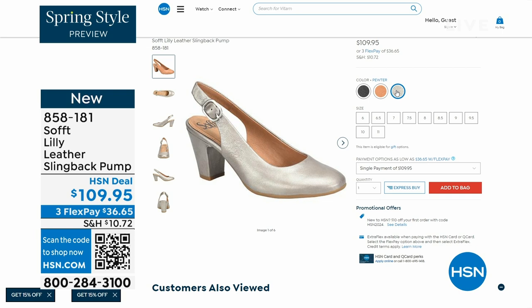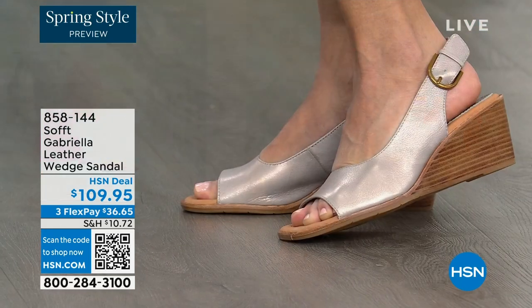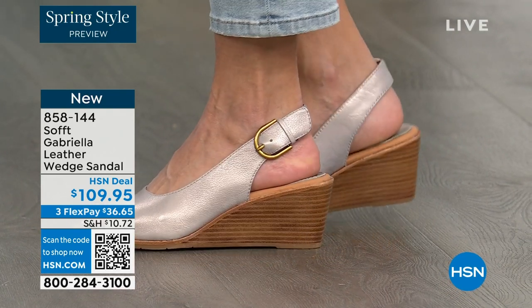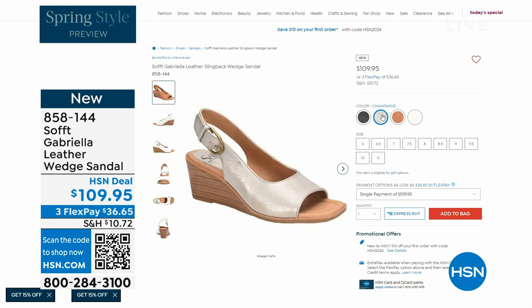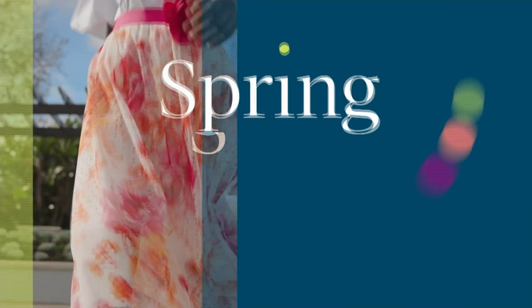We also have the Gabriela leather wedge sandal coming up — brand new, a launch for us here at HSN. Maybe you liked the other one but you like your toes out. A wedge you can never go wrong with. You're seeing them in the champagne color, and they also come in white, black, and a luggage which is a beautiful tan. The heel height is two and a half inches — anything under three inches you can basically run a marathon in.